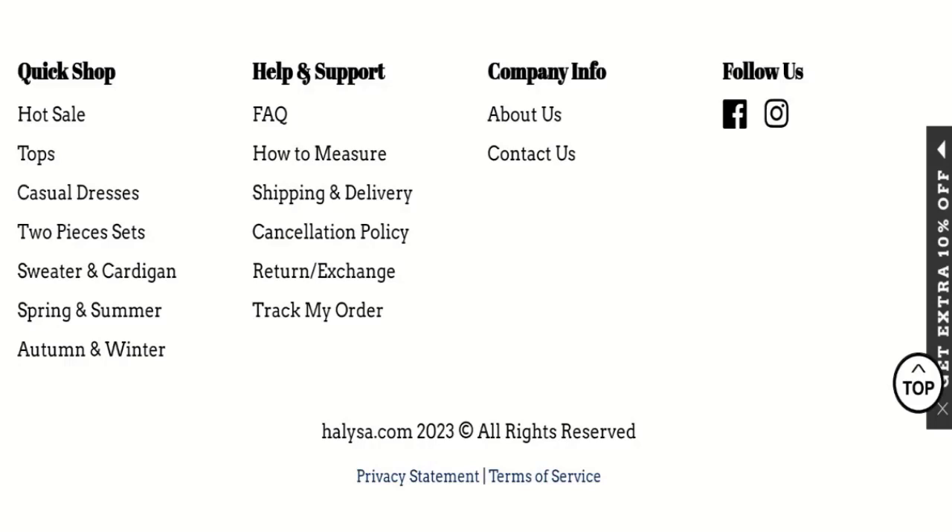Some points are good about this website and some points are bad, like it being new, which is a negative sign. The website has received reviews, and it is active on social media platforms, but it has very little fan following. The trust score is also not very good, so that is why this website seems suspicious. We recommend you to make the right decision while exploring.